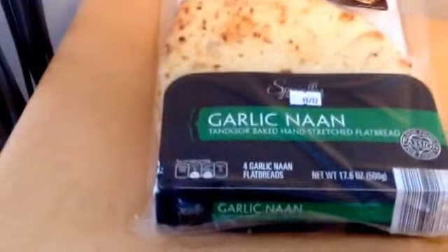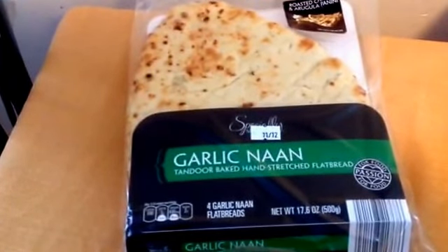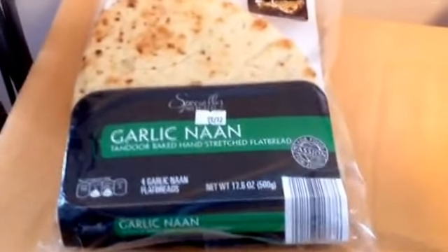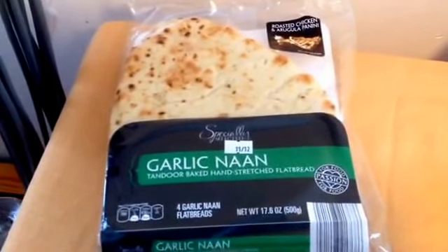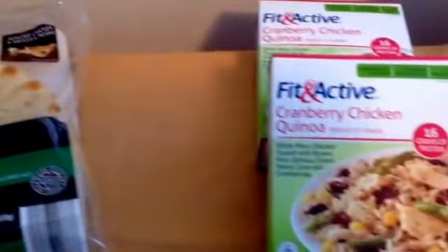In the bread aisle, we found some garlic naan bread for 99 cents. I normally don't buy this, but I was thinking this would make good personal size pizzas. You get four nice size pieces of flatbread. It's already flavored, so you just throw on some pizza sauce, cheese, and toppings, and you've got a quick lunch or dinner paired up with a salad.